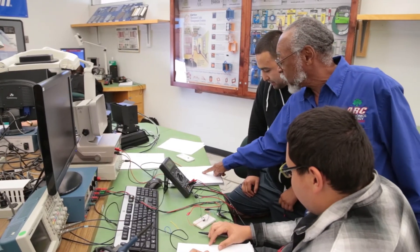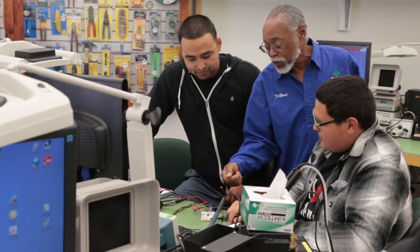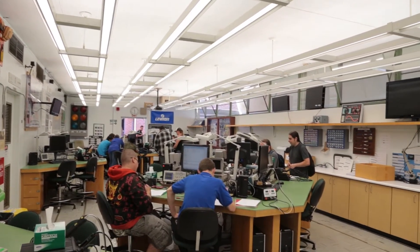We start them from the basics — DC basics, which is direct current — and then we take them into AC basics, and overall they get to learn all the basic circuits. This has been a really informative program, and what's really nice about it is the time in the lab versus the time in the lecture hall is a really good mix between theoretical and hands-on knowledge. We have labs and lecture rooms where we teach theory, and then bring students over to the lab for practical applications.